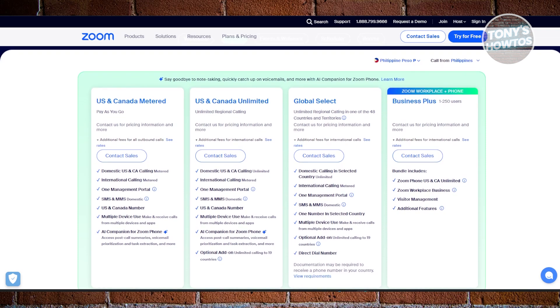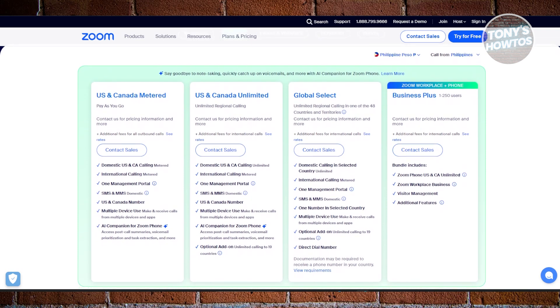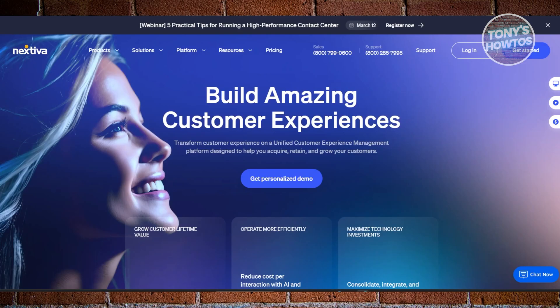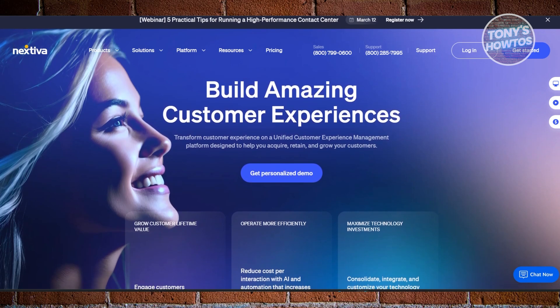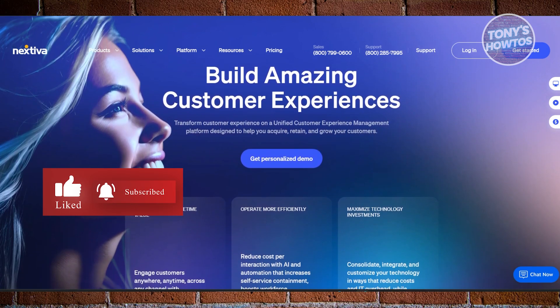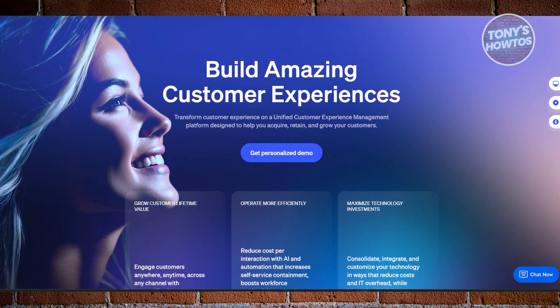Its pricing is competitive, making it a strong option for businesses that already use Zoom for video calls. Next, we have Nextiva, which is the best overall. For a business phone system that offers a balance of features, reliability, and flexibility, Nextiva is the top pick. It allows you to manage your business phone number across multiple platforms including mobile phones, laptops, and desktops.